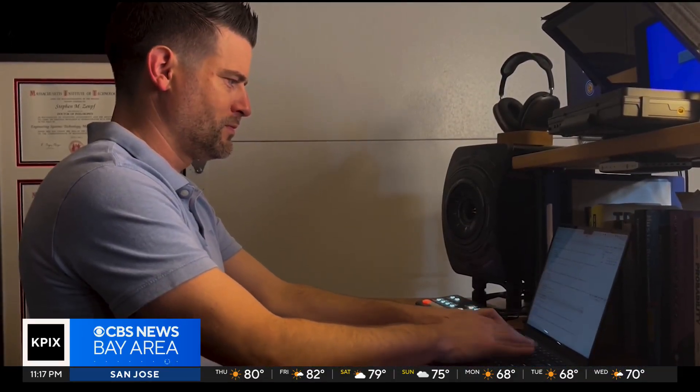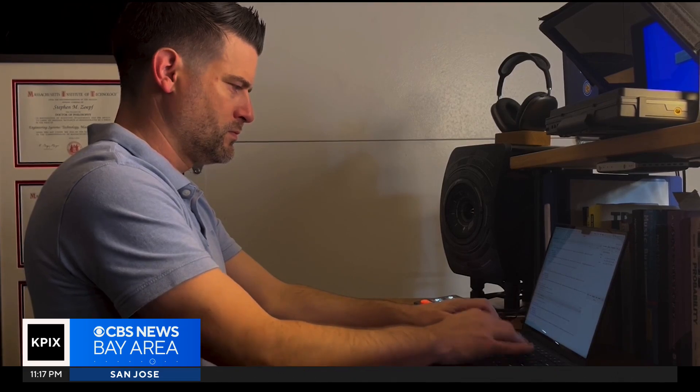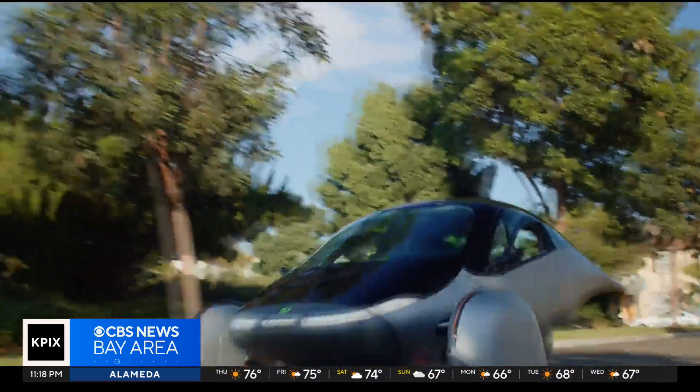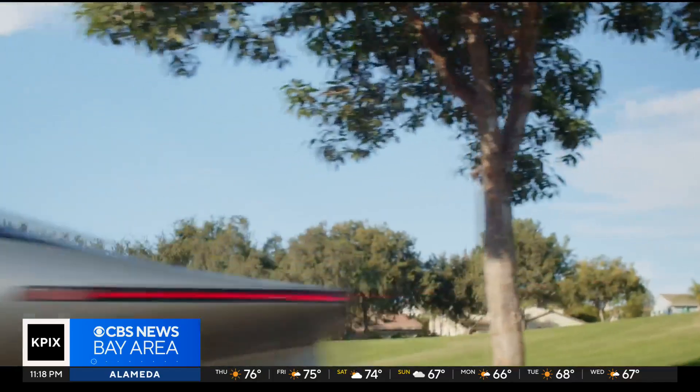Steven Zoff, a former Department of Transportation official and Stanford researcher, says that while these cars are a step in the right direction, they may not be ready for prime time just yet. The trade-offs — very small, very lightweight, limited carrying capacity — are going to be deal breakers for a lot of U.S. customers.